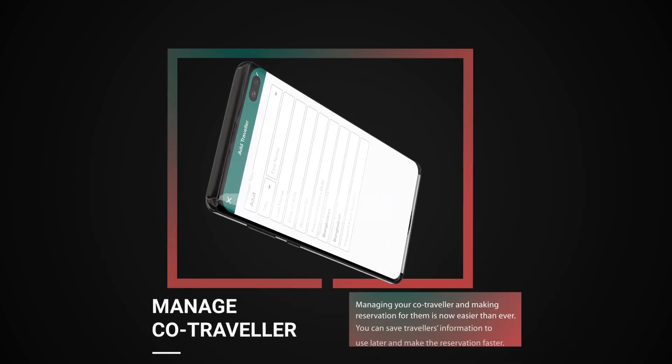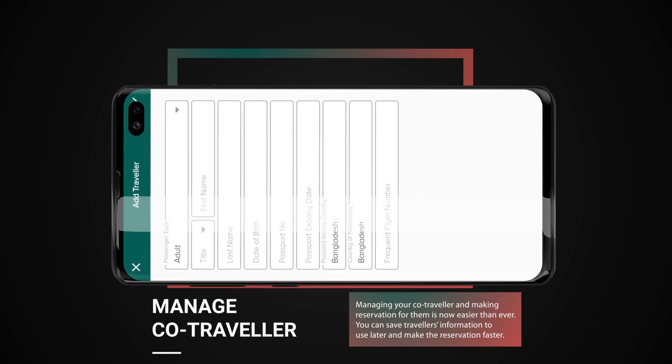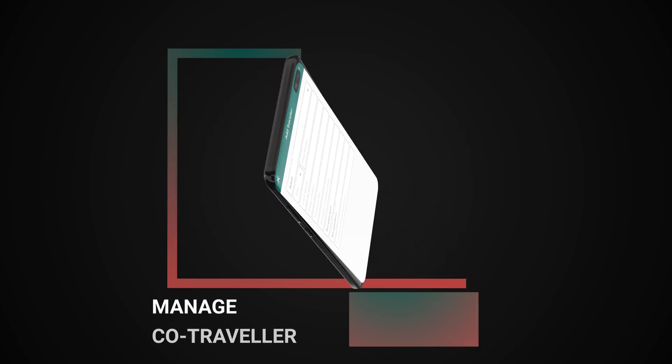Manage co-traveler. Managing your co-traveler and making a reservation for them is now easier than ever. You can save travelers' information to use later and make the reservation faster.